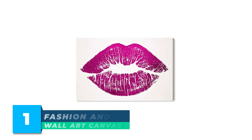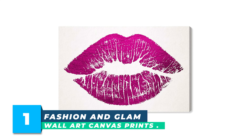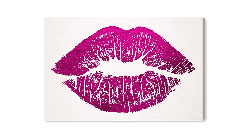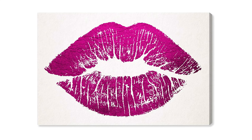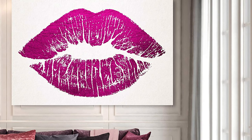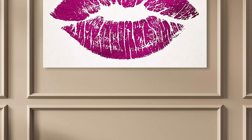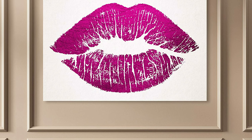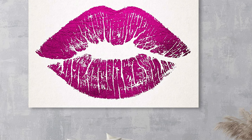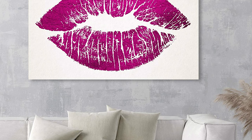Number 1: Fashion and Glam Wall Art Canvas Prints. Add a touch of glamour to your home decor with the Fashion and Glam Wall Art Canvas Prints — Solid Kiss Pink Lips in Purple and White. This premium canvas wall art has been expertly designed by real artists and interior designers to provide the perfect finishing touch for any room in your home or office. The combination of vogue and vintage elements in the artwork make it a great addition to teens and girls' rooms as well.